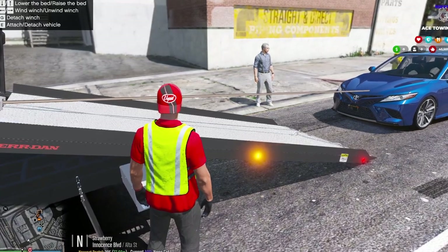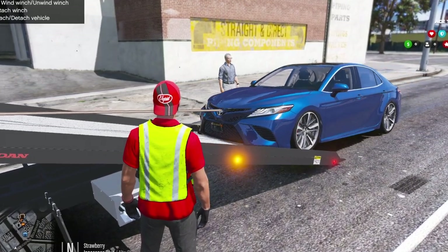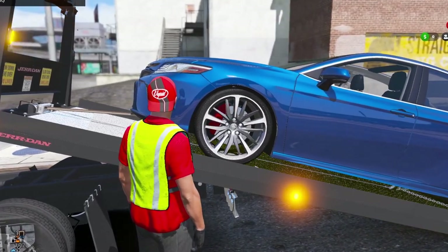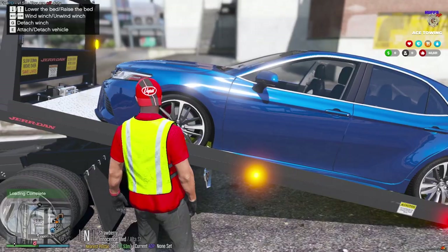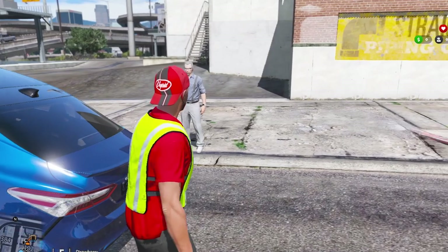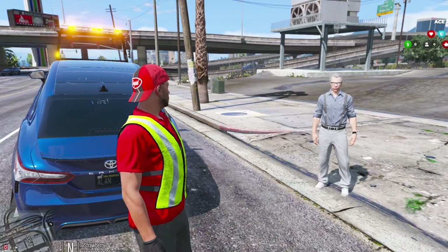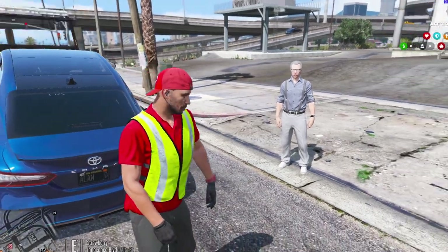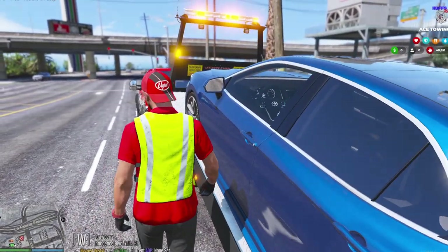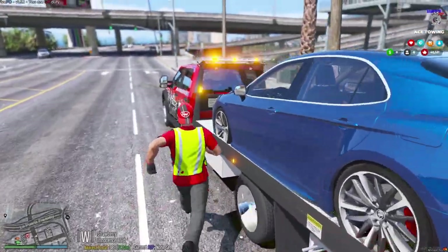Alright, we got it hooked up to the winch, just gotta start pulling it up nice and easy. It's a nice looking car. Perfect — let's get this thing chained down and it looks good. Do you have a shop you want me to take it to, or do you want me to take it to mine? We can take it to your shop, that'll be fine. Perfect — I'm just down the corner and I got a mechanic down there that can help you out.